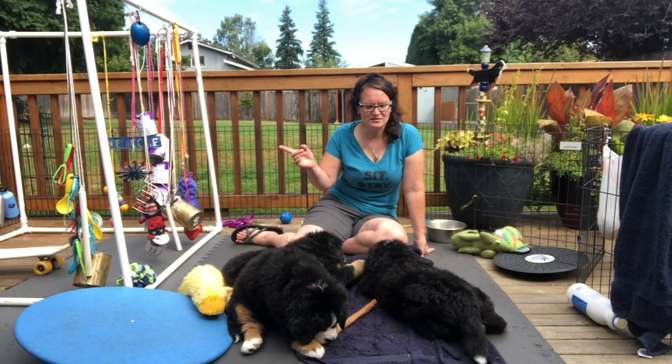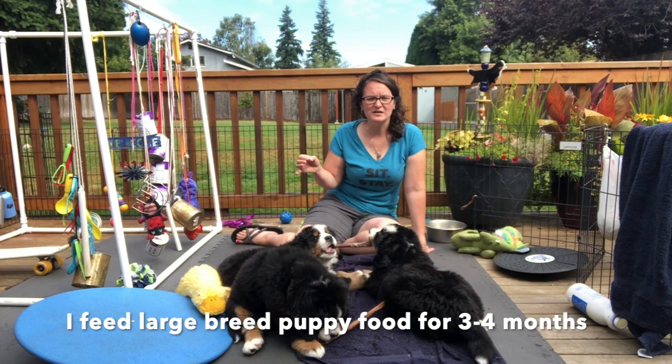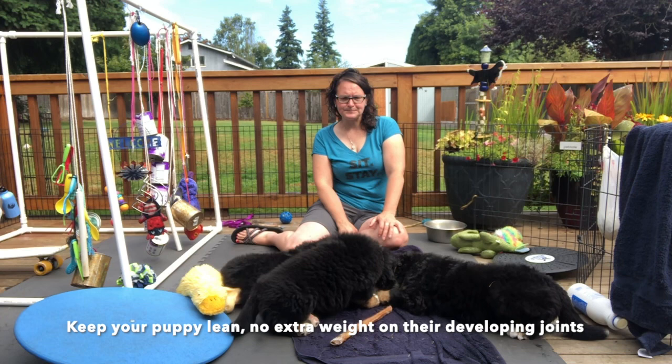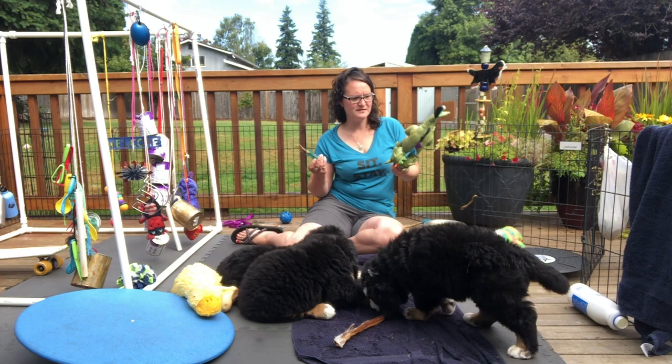I feed puppy food for a few months and then switch to adult food. It's really important that the puppy food is formulated for large breeds so they grow evenly — these guys need to grow slow. You don't want a fat dog; you want a very lean dog, because you don't want extra weight on their joints.